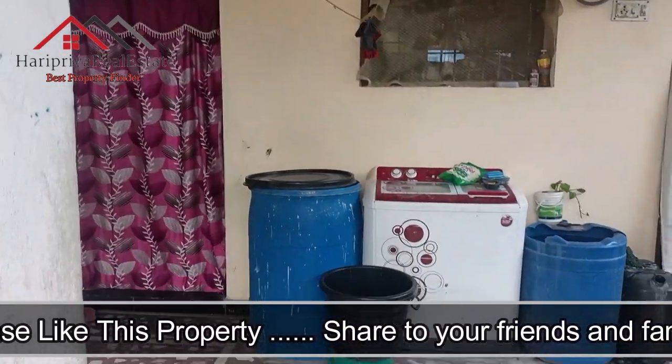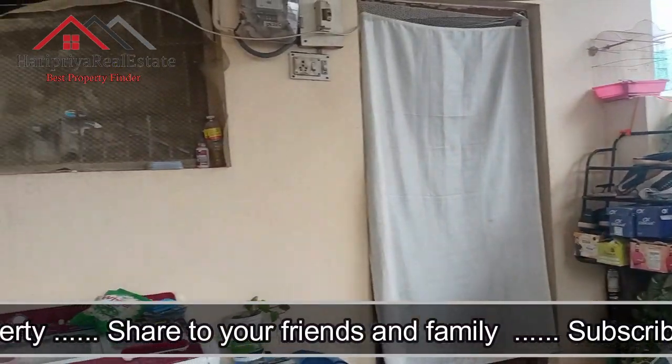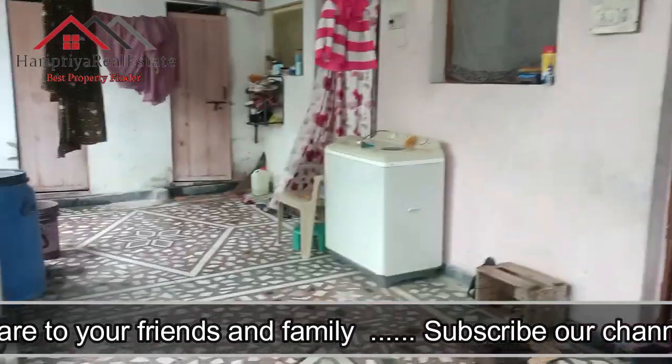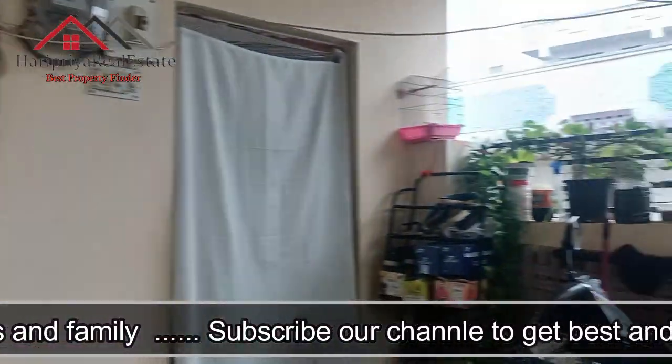We have a 15-year-old house and a 10-year-old house. We have a prime house within 500 meters. We have auto and bus services available. We have only a ground floor with 3 portions.